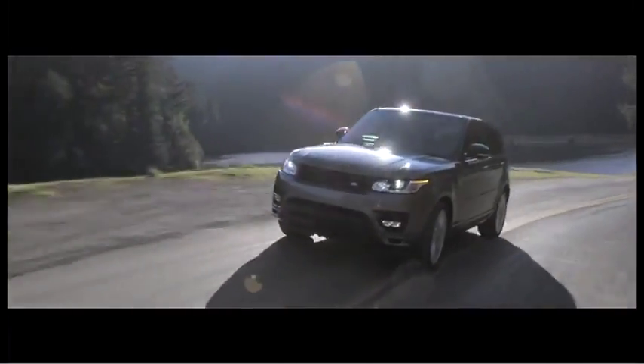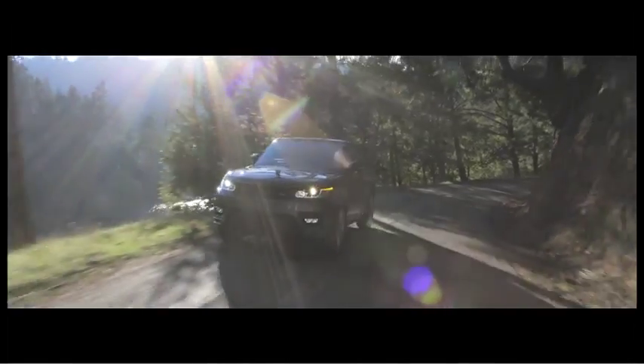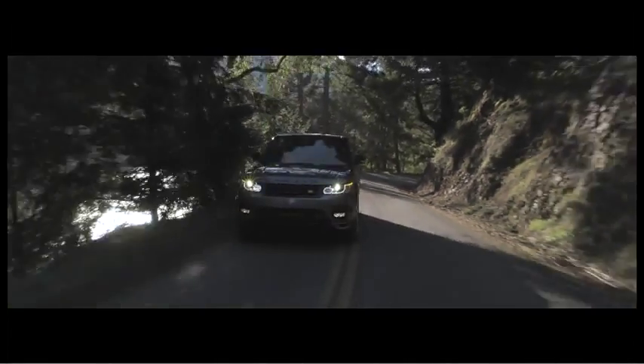Jaguar Land Rover has pioneered the use of monocoque aluminium structures to significantly reduce the weight of our products, and that has really culminated in the Range Rover and Range Rover Sport platform at Sully Hole.